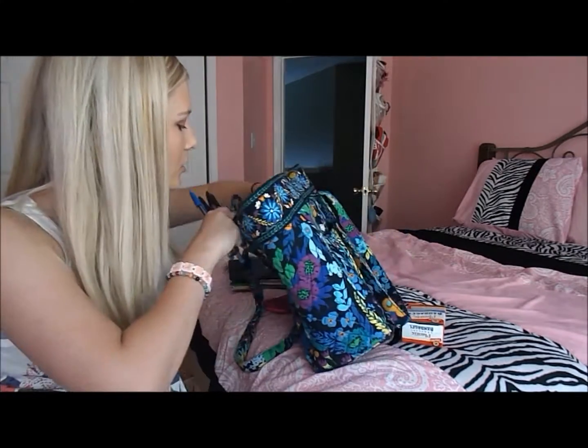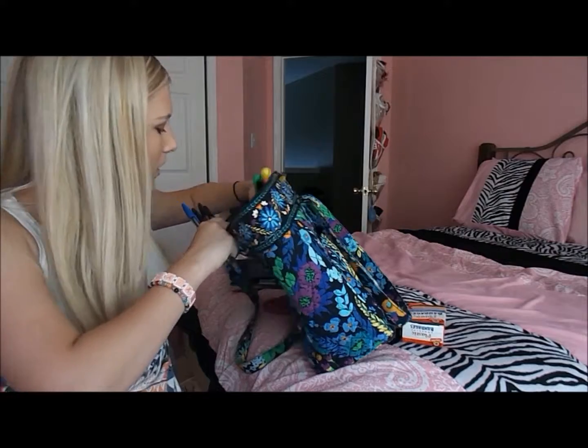I'm pretty sure that is everything that's in my bag — those are the school essentials that I usually bring to school. Hopefully you guys found this helpful, and I'll see you guys next Saturday with another video. See ya! Bye!